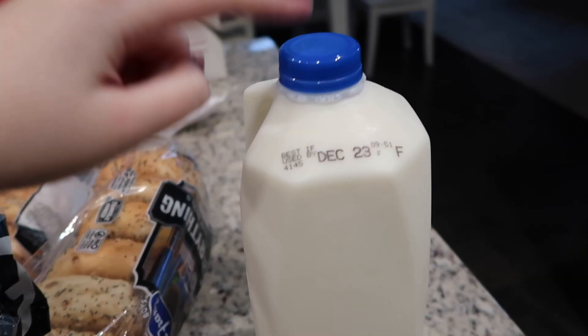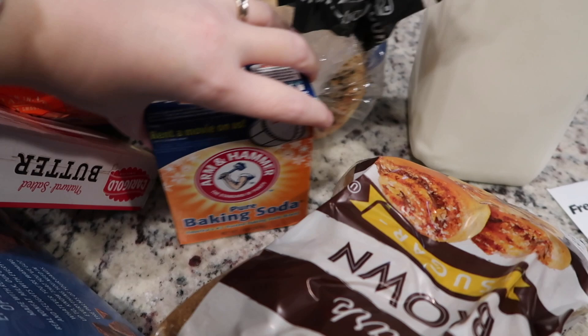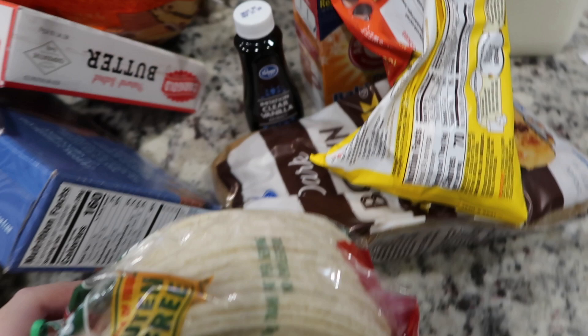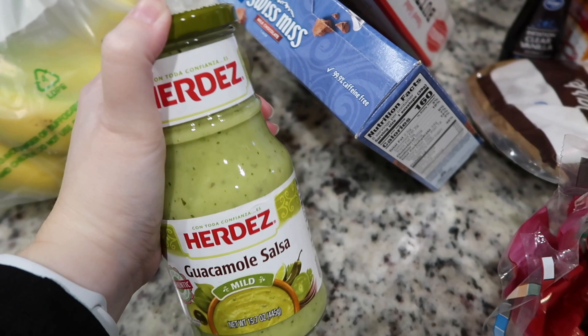Then we went to Kroger and got a lot of stuff, stocking up on groceries for the week. We're also having friends come over today for lunch and for baking cookies, so some of the items are for that. We got a half gallon of milk, brown sugar, baking soda, vanilla extract, chocolate chips for the cookies, tortillas, and guacamole salsa to cook the chicken in for chicken tacos in the Instant Pot. And some butter, also used for the cookies.